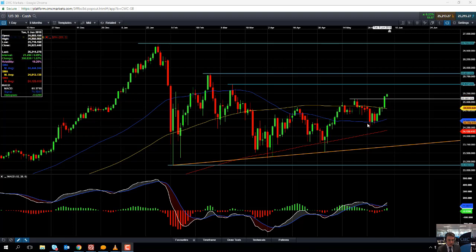A drop below there could take us back down to this blue line here — the 50-day moving average — which comes into play at 24,470. Notice how on a few occasions the market drifted below the 50-day moving average but still managed to retake it again. So these are areas where we could see potential support coming into play should we turn lower.